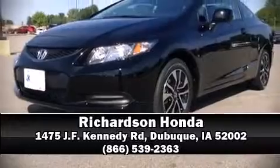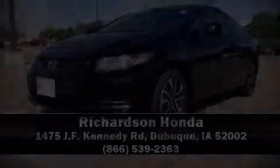Our sales staff will help you find the vehicle that you've been searching for. Please don't hesitate to give us a call. Thank you for joining us today.